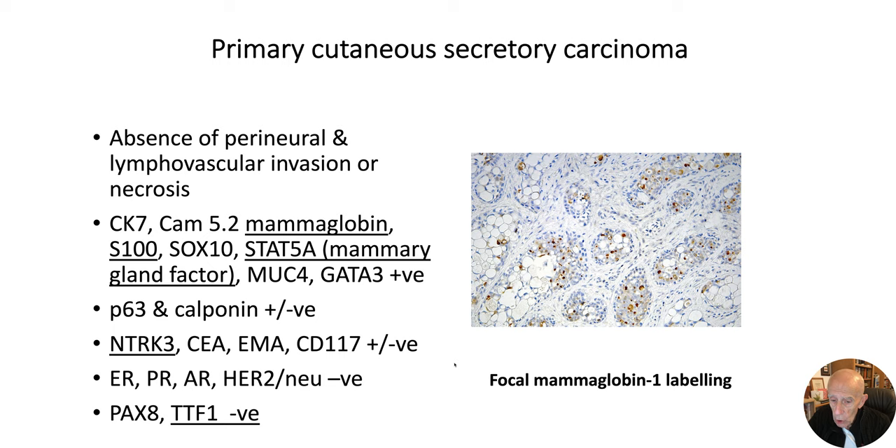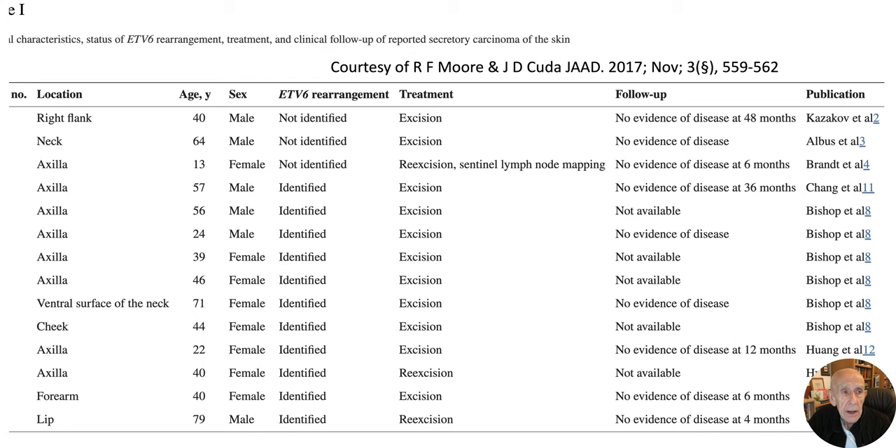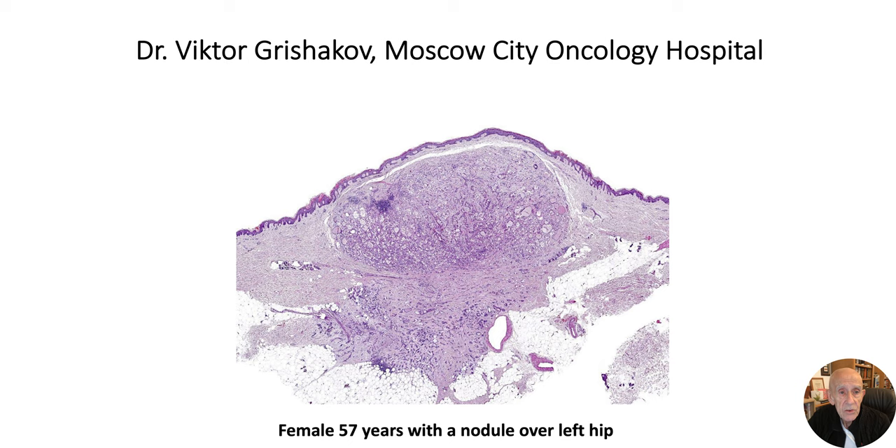On the right there's a nice example showing focal mammaglobin labeling. There's a useful table from 2017 where doctors Murran and Kuda presented some cases. With respect to the ETV6 rearrangement, most tumors are positive, working out at about 75%. At that time, in cases with reasonable follow-up, there was no evidence of recurrence or systemic spread — but as mentioned, we now have a case with metastatic disease.